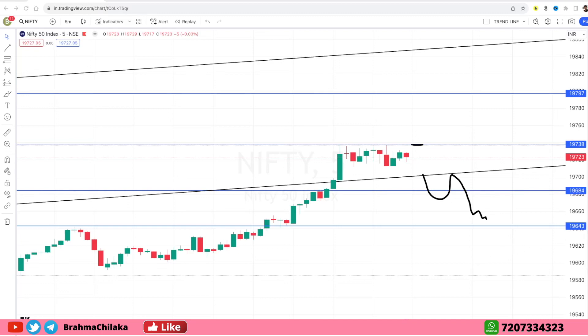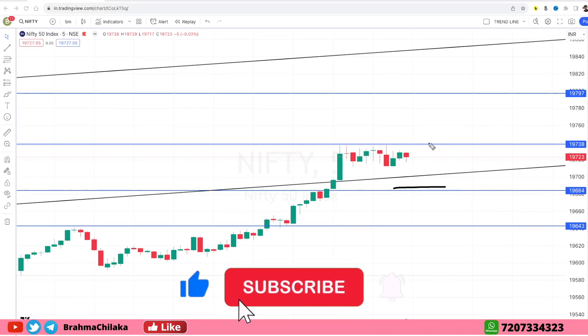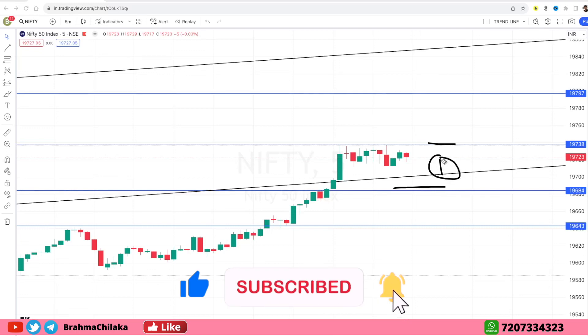Now we have to discuss the entire trade. The first zone is 19,618 to 19,742. Above 19,740, the next level is 19,820, which is the second zone.